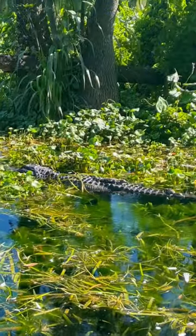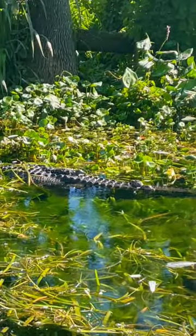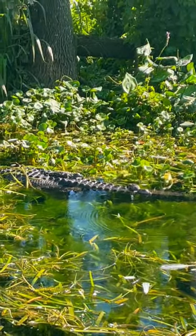Hey guys, I'm out paddleboarding in Central Florida. Take a look at this mama swamp puppy with a few of her babies napping on her back. This is Wilma and she's one of the icons out on the Silver River.